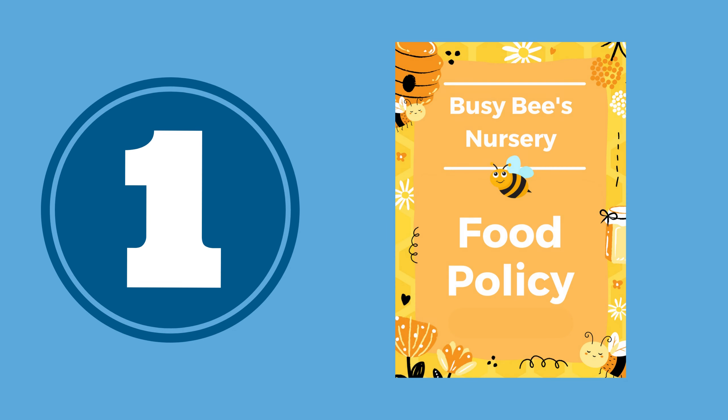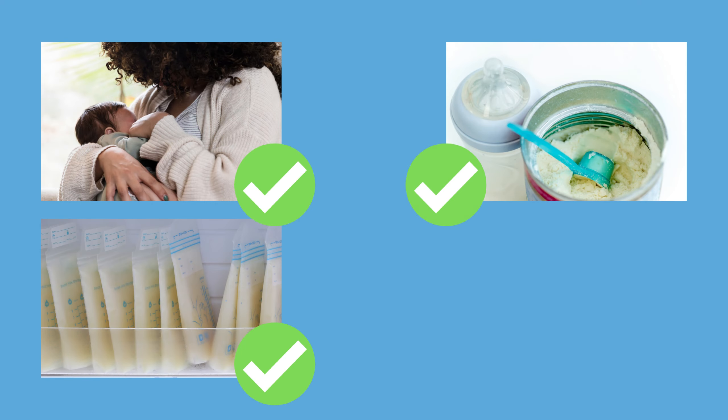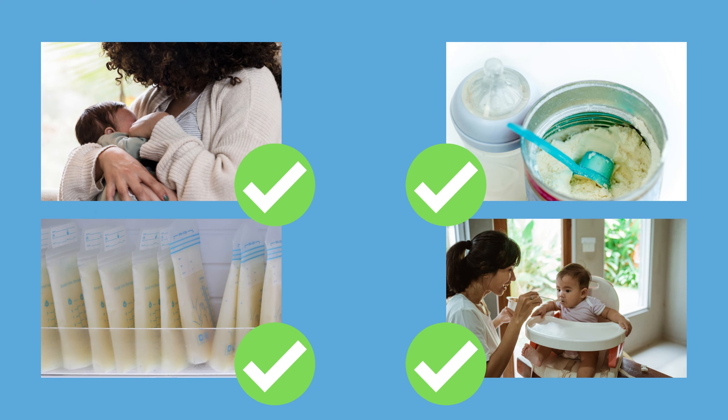Number one: it's important for your setting to have a food policy which clearly outlines how you support baby feeding. It should include information on how you support and encourage breastfeeding, ensure the safe storage and warming of expressed breast milk — such as clearly labelling and storing it in sealed containers in the fridge — and also outline how you ensure the safe preparation of infant formula and how you support babies under one to enjoy a variety of solid foods.